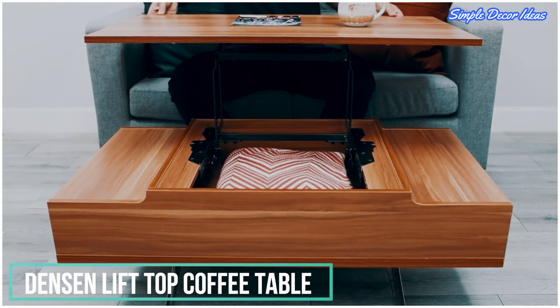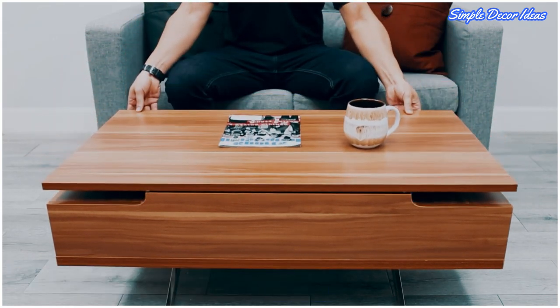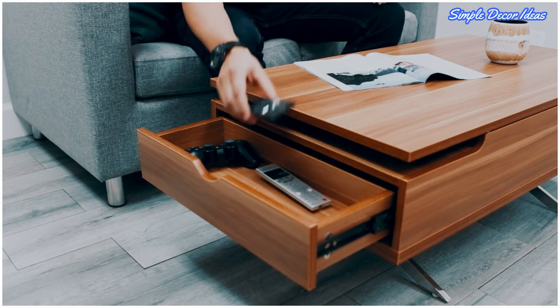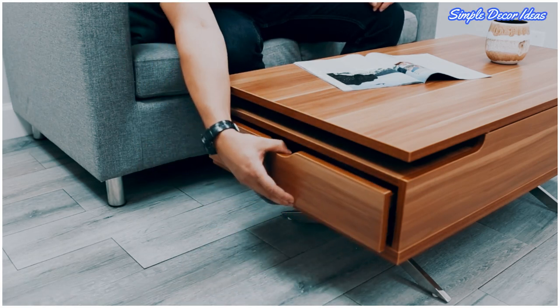2. Dinson Lift Top Coffee Table. Not only does the top on this coffee table lift up, but there's also a convenient little drawer on the side for items you want to have easier access to.